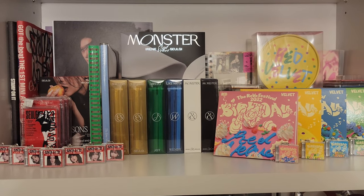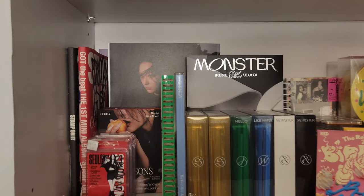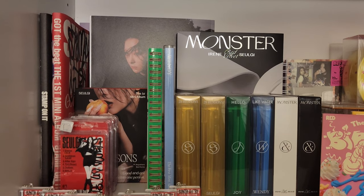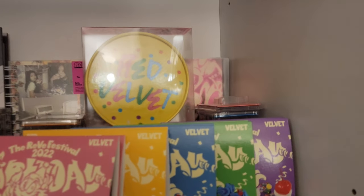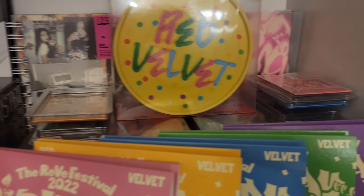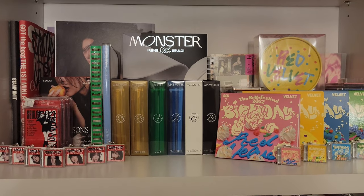As far as the shelves where I want to display the fronts, I try to at least show a little bit of each of the things that I have for the particular album. So you can see some of Seulgi's 28 Reasons in the back there, and Monster right there. You've got the photobook versions in the back here for Birthday and things of that nature.